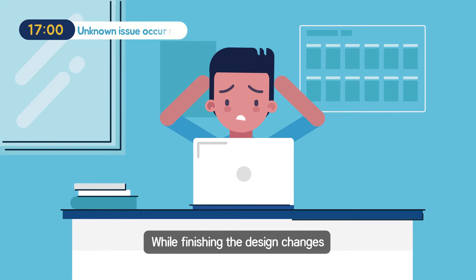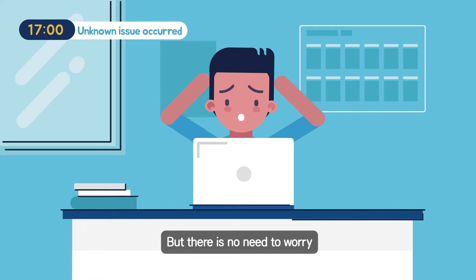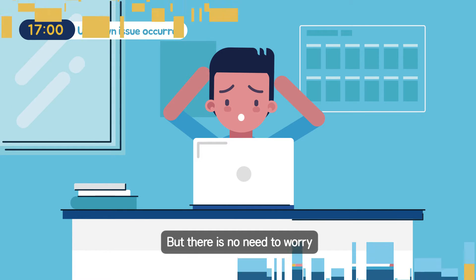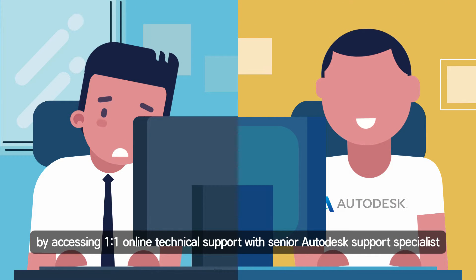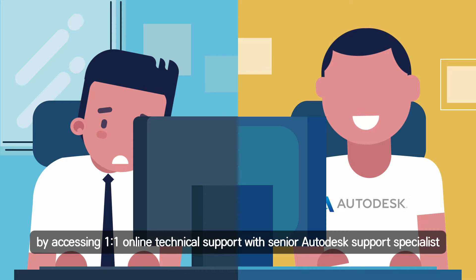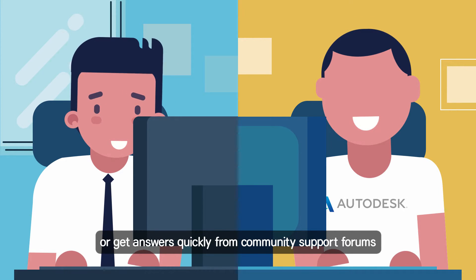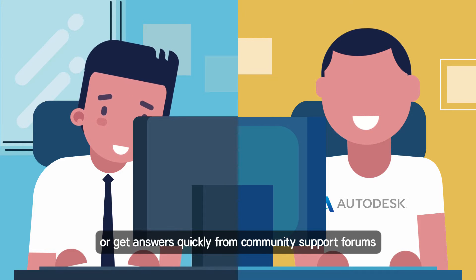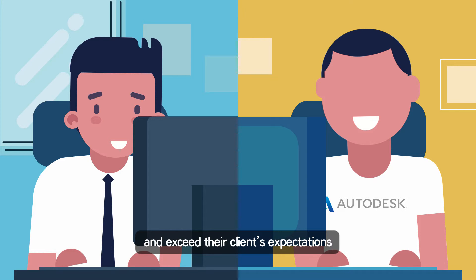While finishing the design changes, Alex's team encountered an unknown issue. But there is no need to worry. Autodesk Subscribers can solve issues quickly by accessing one-to-one online technical support with senior Autodesk Support Specialists, or get answers quickly from community support forums. Thanks to the quick resolution, Alex's team is able to meet their design timeline and exceed their clients' expectations.